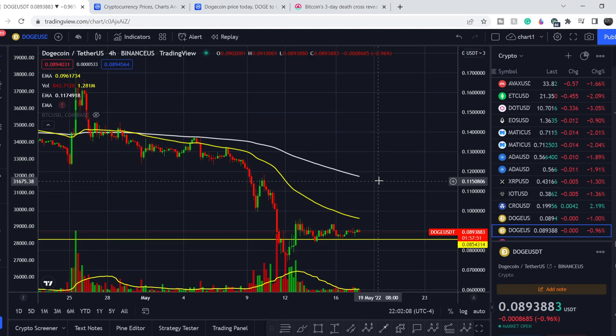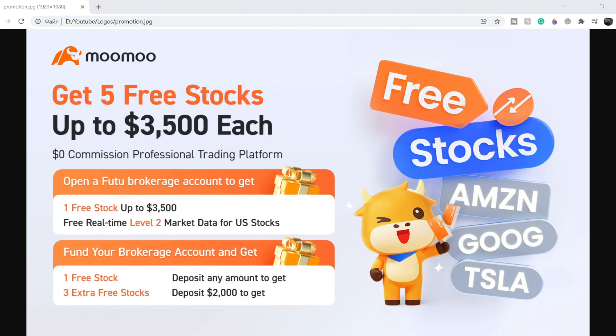In today's video, first of all I will show you where we are on the price chart and how we got there. Then we'll continue with the fundamental news, and I will show you that for now we are basically in the calm before the storm. At the end of this video I will share my thoughts and my technical analysis and show you what we should expect next.